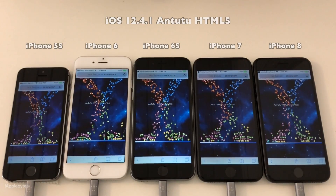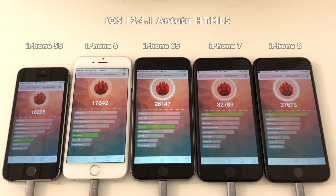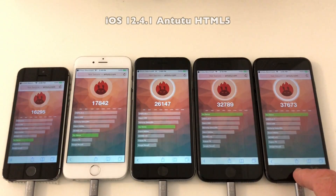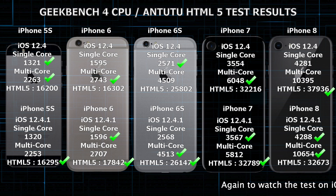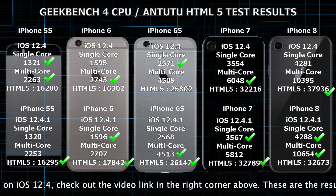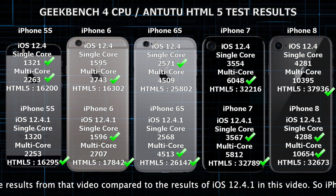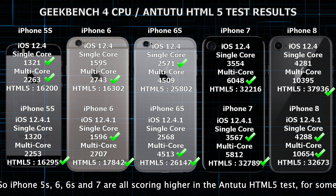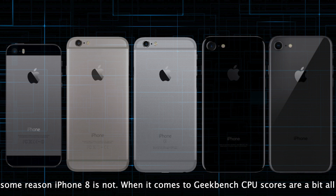So those were the results of iOS 12.4.1. Now comparing those results to the video I did earlier of iOS 12.4 — the iPhone 5S, 6, 6S, and 7 are all scoring higher in the Antutu HTML5 test. For some reason iPhone 8 is not. When it comes to Geekbench, CPU scores are a bit all over the board, but common for all of them is that the differences in scores are very small. You can see by the green check marks where the higher scores are.